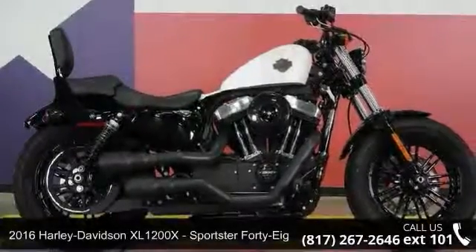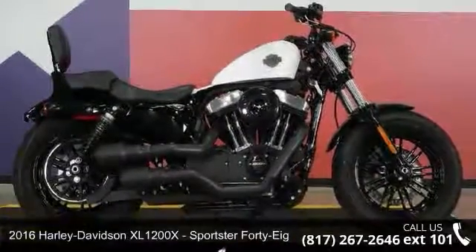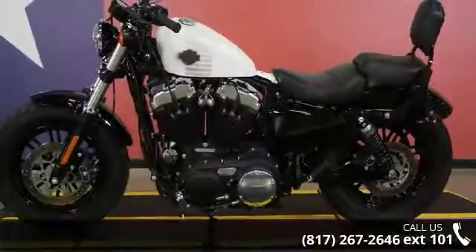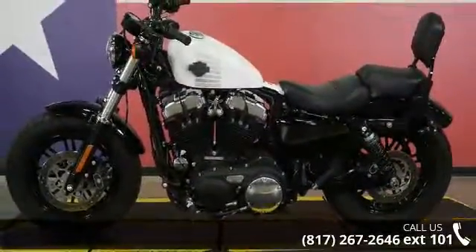Imagine yourself on this 2016 Harley-Davidson XL1200X Sportster 48. If you are looking for a great motorcycle, this one could be yours today.